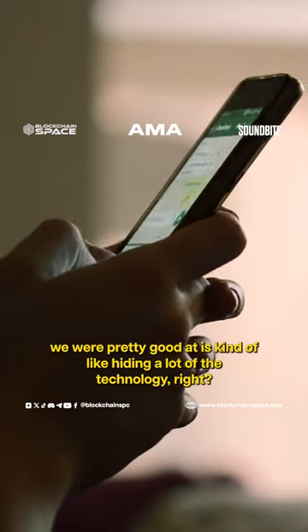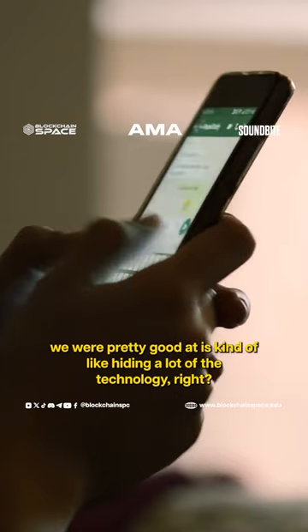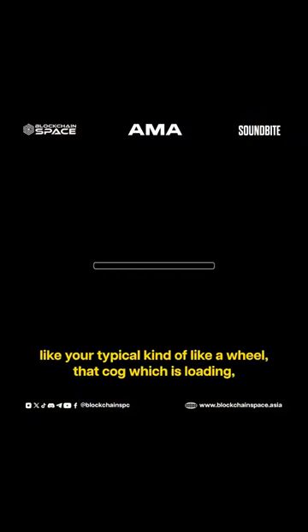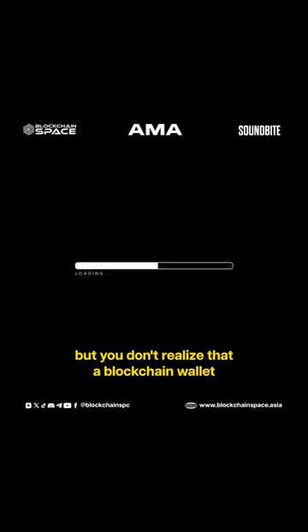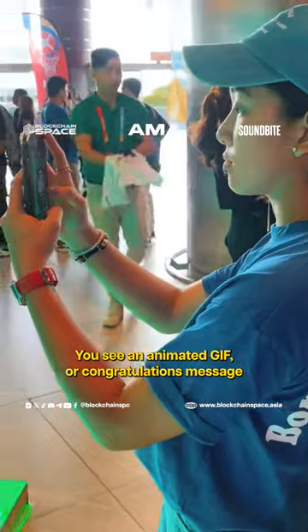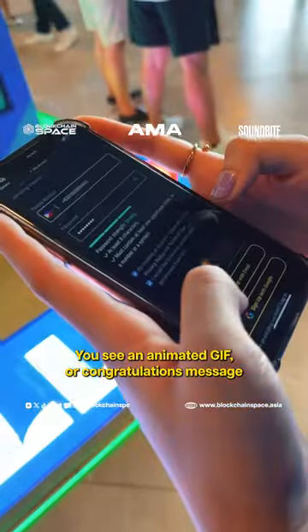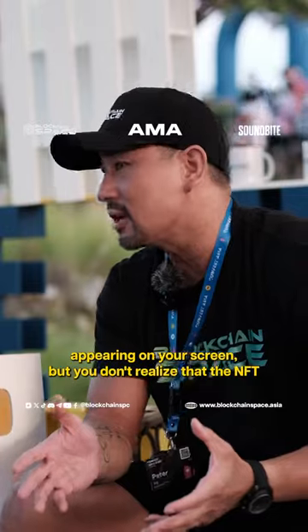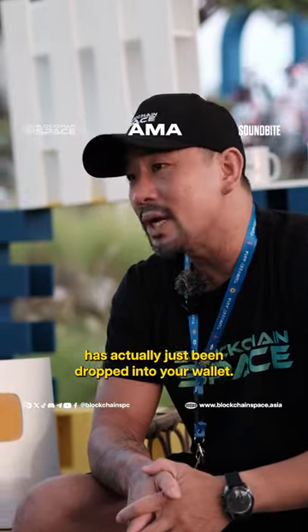One thing that we knew we were pretty good at is hiding a lot of the technology. You see things loading in the background — your typical wheel, that cog which is loading. But you don't realize that a blockchain wallet is actually being generated for you at that second. You see an animated GIF or congratulations message appearing on your screen, but you don't realize that the NFT has actually just been dropped into your wallet.